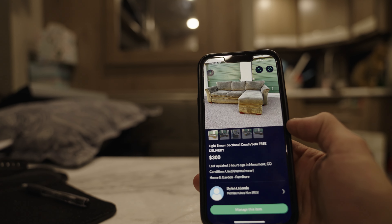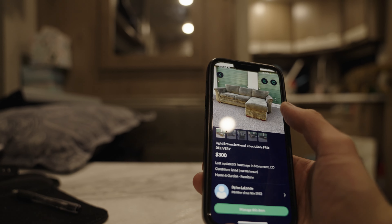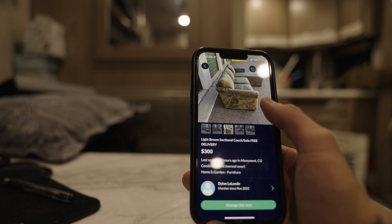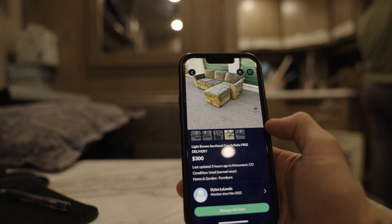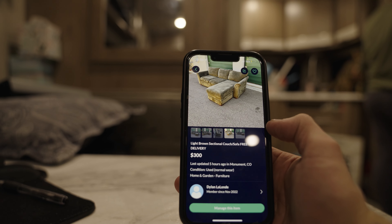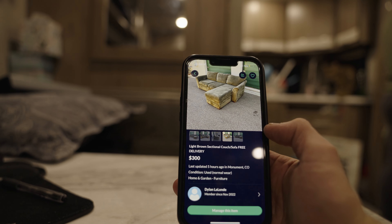So, end of day one. Got it listed on OfferUp. Also on Facebook Marketplace. I've got it listed a little bit on the high side. We'll see if we get any hits with it. If not, I'll bump that price down just a little bit.